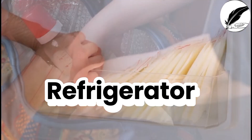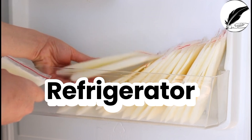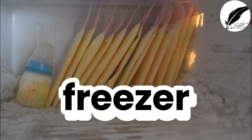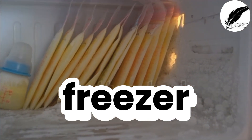If using a refrigerator where the temperature is 4 to 5 degrees centigrade, colostrum can be stored for 3 to 5 days. If using a freezer where the temperature is minus 18 degrees centigrade to 0 degrees Fahrenheit, it can be stored for 3 to 6 months.